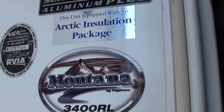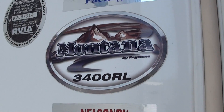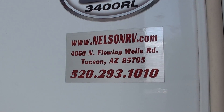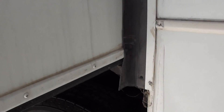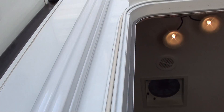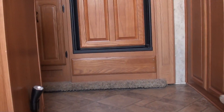This is a 3400RL Montana equipped with the all-season Arctic Insulation Package Total Surround Aluminum here at Nelson RV. This fifth wheel is well-equipped with alloy wheels. It's got the power awning with a remote control. This is equipped with two air conditioners.